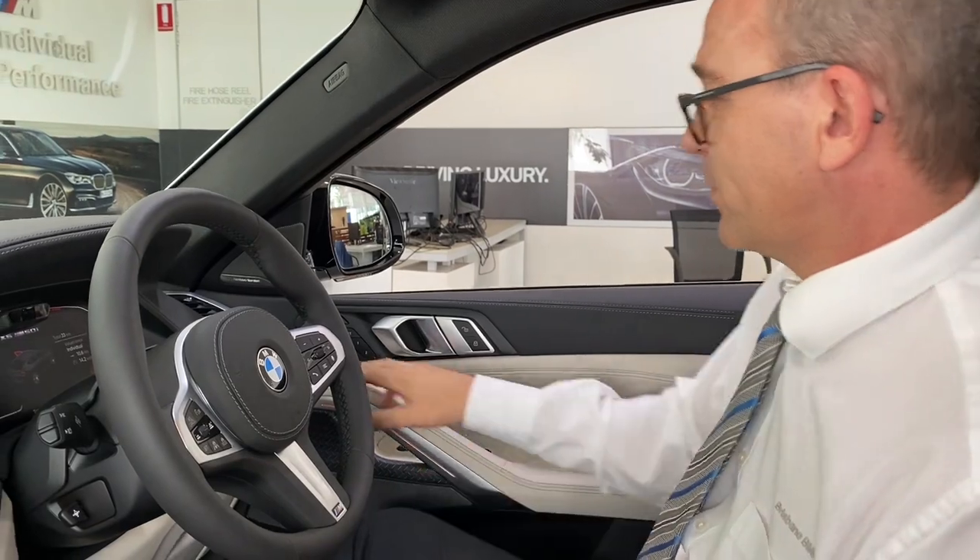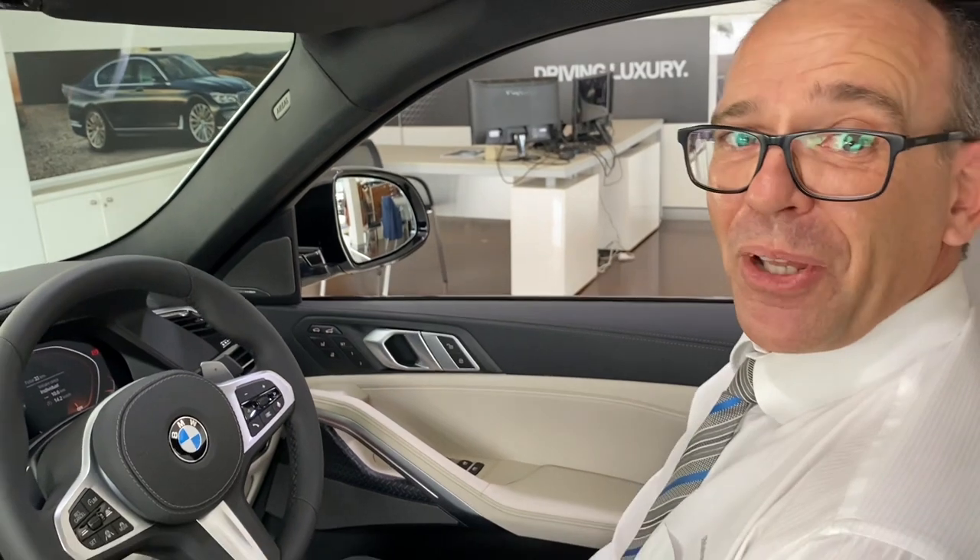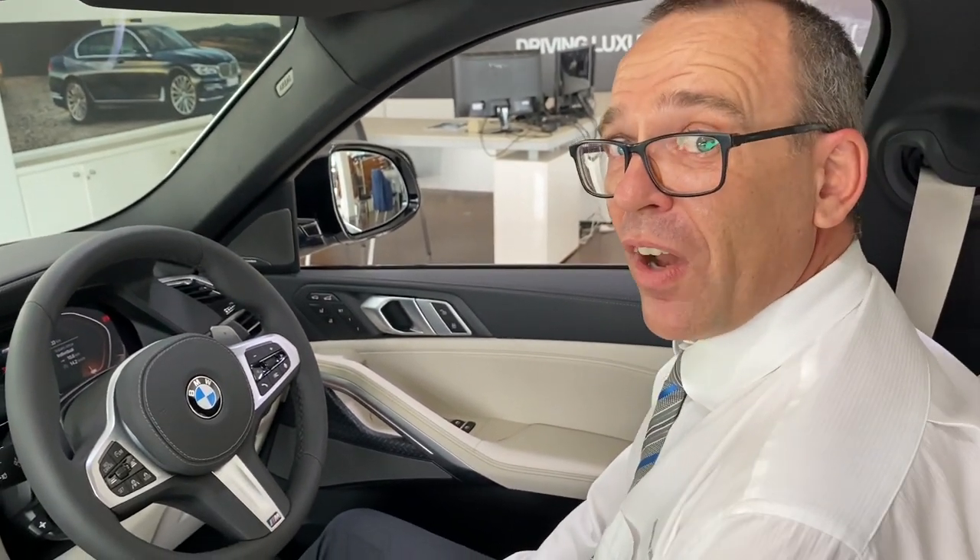Moving up onto the door, we've also got a massage function. So you can have a massage while you're driving, to keep yourself nice and revitalised and comfortable.